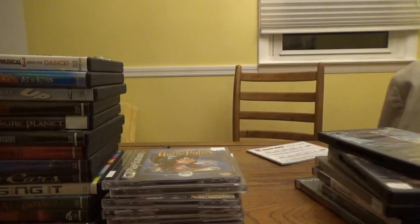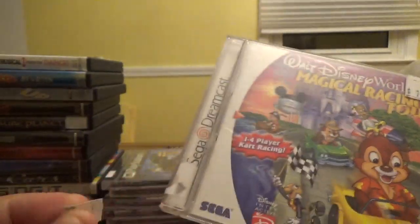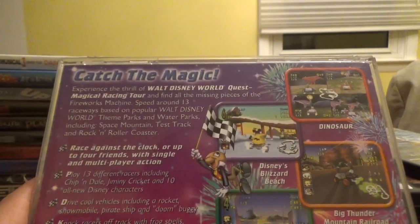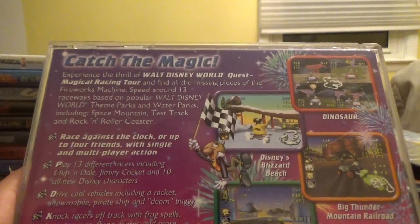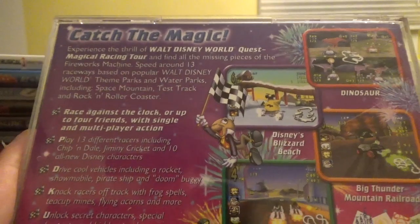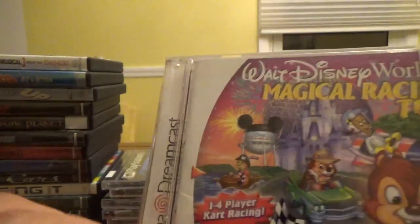That's all the PS1 games I grabbed at Mr. Deals. Next up, two Dreamcast games. First is Walt Disney World's Magical Racing Tour from Eidos Interactive — one-to-four-player kart racing. Same concept: speed around 13 raceways based on Walt Disney World theme parks including Space Mountain, Test Track, and Rock and Roller Coaster. Race against up to four friends, play 13 different racers, drive a rocket, snowmobile, pirate ship, or doom buggy, and knock racers off track. This is for the Dreamcast.